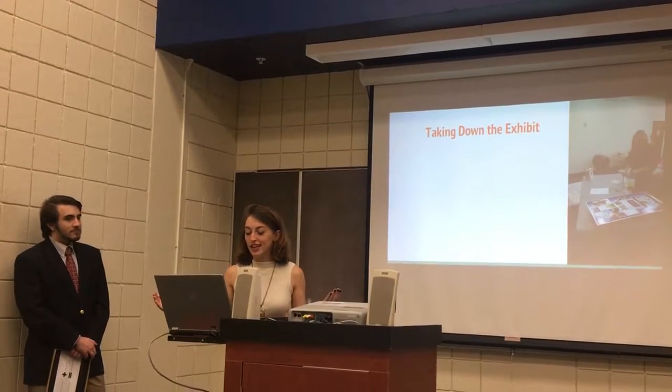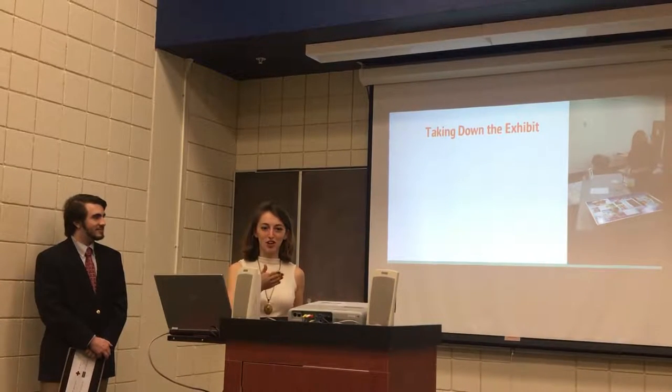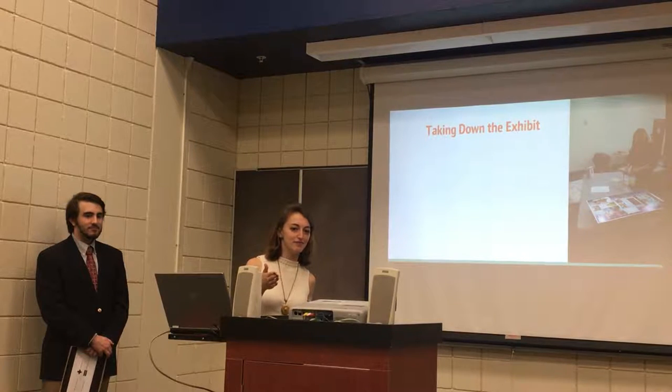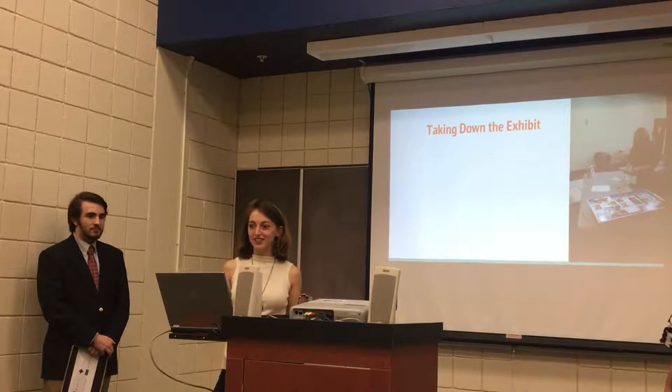We had to take it down, and that was a fun day — storing it in the archaeology lab. Taking it down is easier than putting it up.